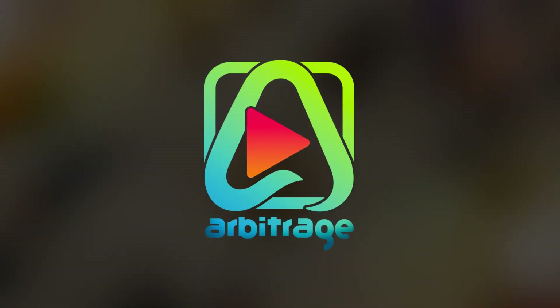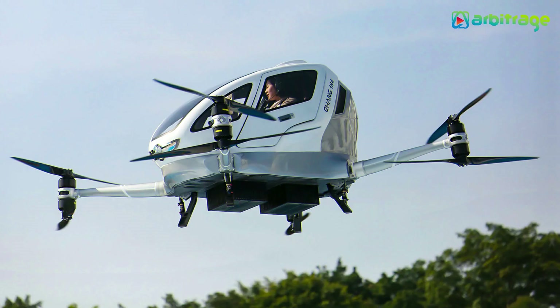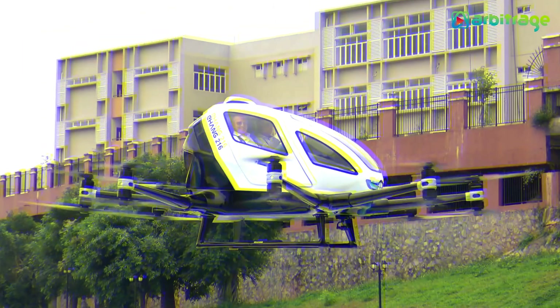Welcome back to our channel. Let's take a look into the list of top 5 most expensive drones in the world. Before we start, don't forget to give this video a thumbs up, subscribe to the channel, and press the bell icon so you never miss any upcoming videos. Let's begin.